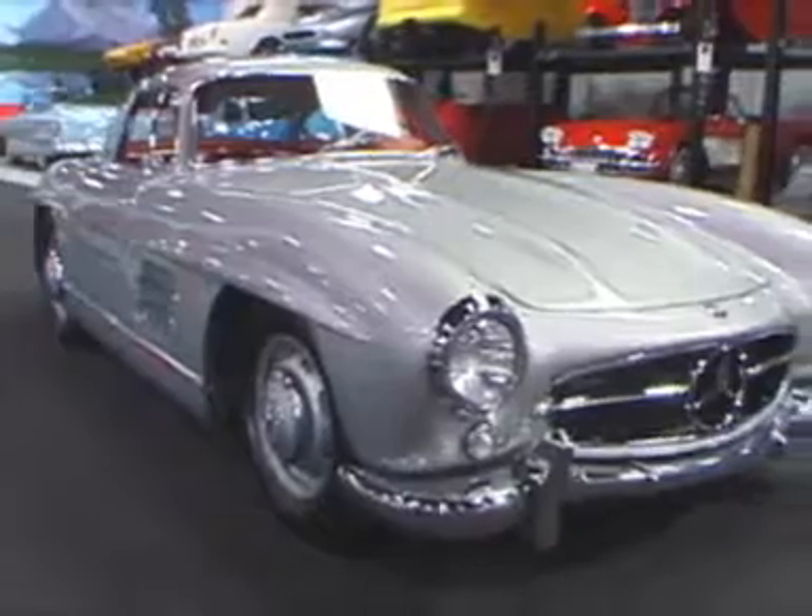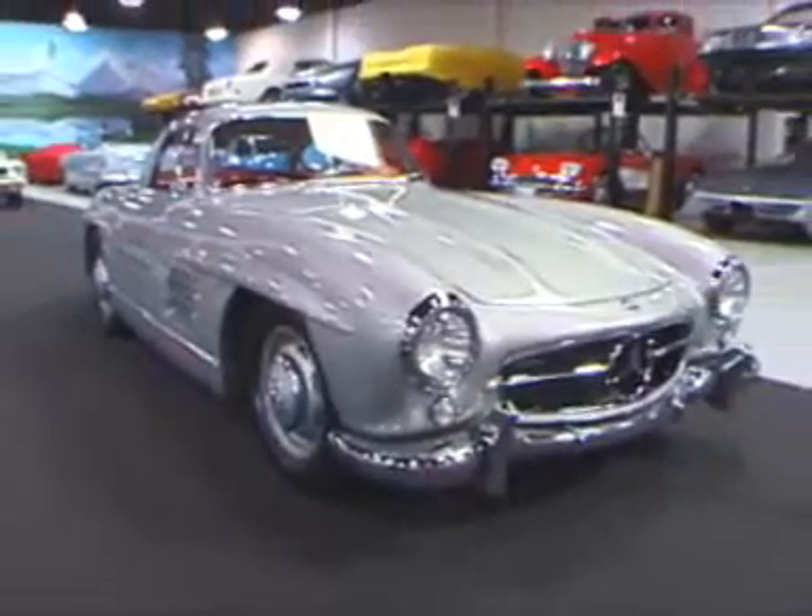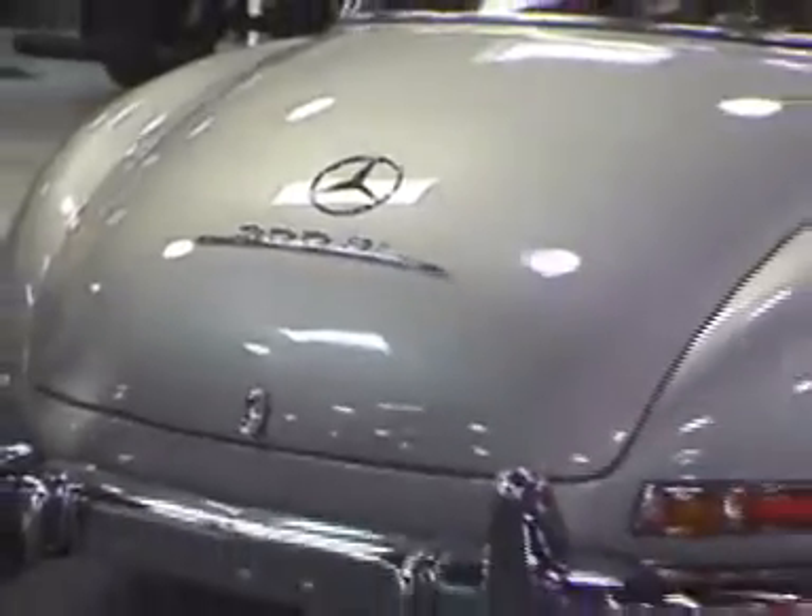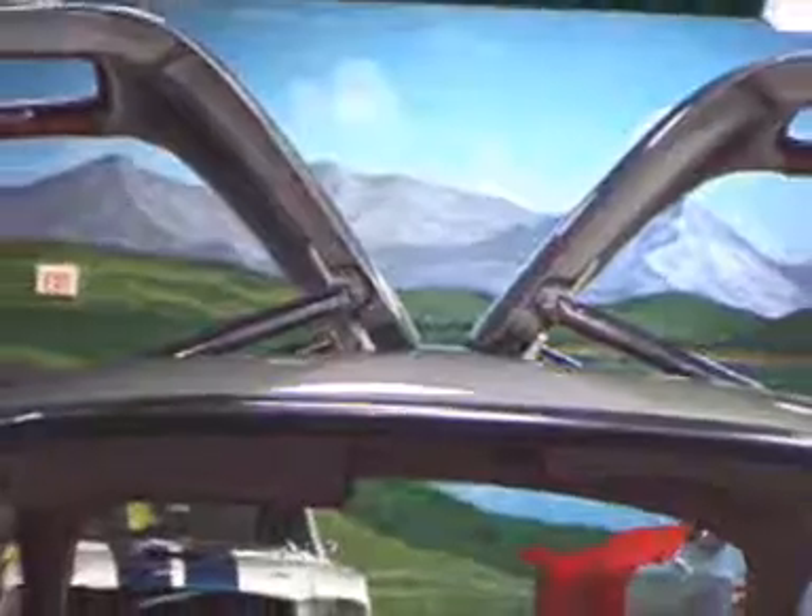This is our 1955 Mercedes-Benz 300 SL Gullwing. It of course gets its name by just sitting there looking stunning with its doors up in the air.